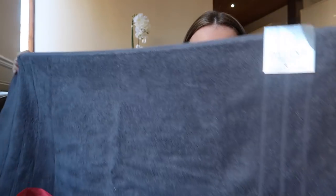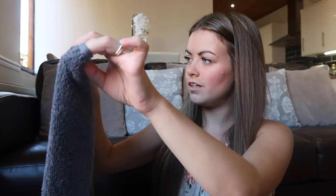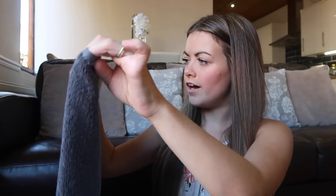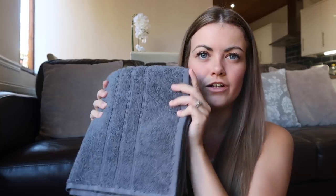The next thing I got was this hand towel - just a grey plain hand towel. It's actually really nice quality, Deluxe Turkish towels, and it's really really soft. I needed one on the hand rail in our bathroom for when guests come over and wash their hands. Our ones are looking a bit worn out so I just got a new one - this was £1.49.